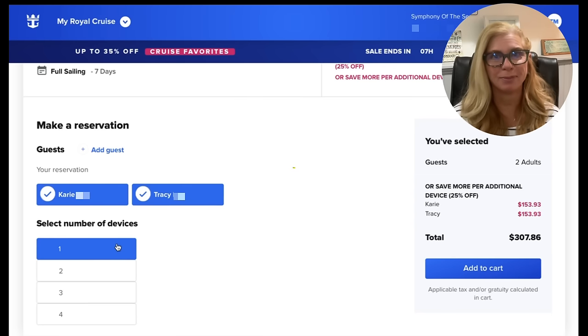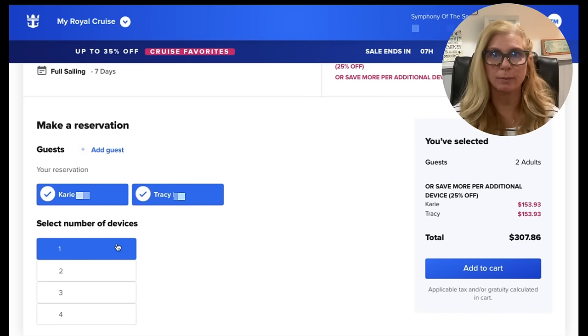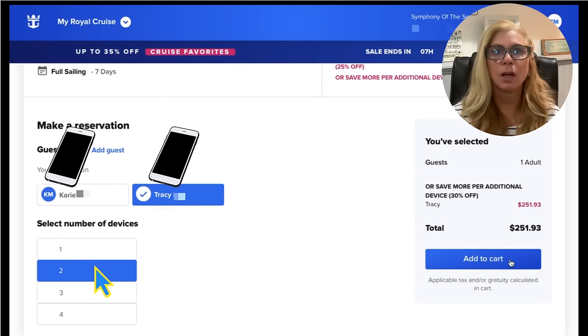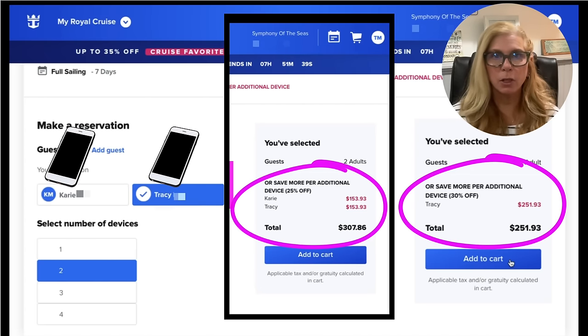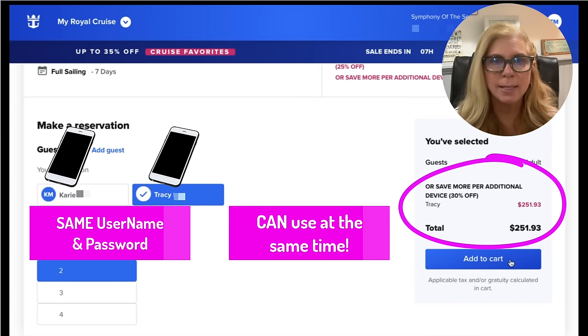Here's a big money-saving opportunity. Both Tracy and Carrie want the Voom package just for one device. Instead of selecting each person with one device, select one person with two devices — look at the price difference. The only thing that's different when you set up your Voom is to decide together on a username and password, because you're both going to use the same login. But you will be able to connect your devices at the same time. If Tracy uses her cell phone, it's not going to kick Carrie off — they can both log in at the same time, just using the same username and password.